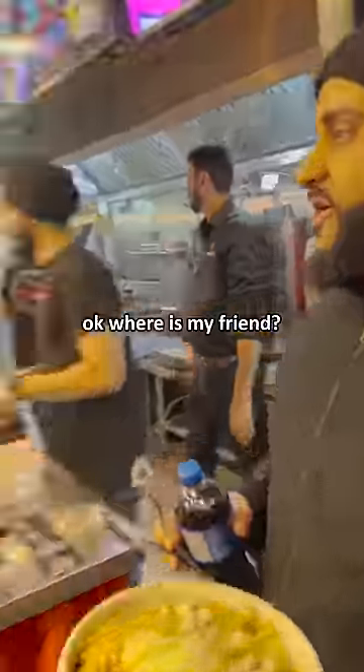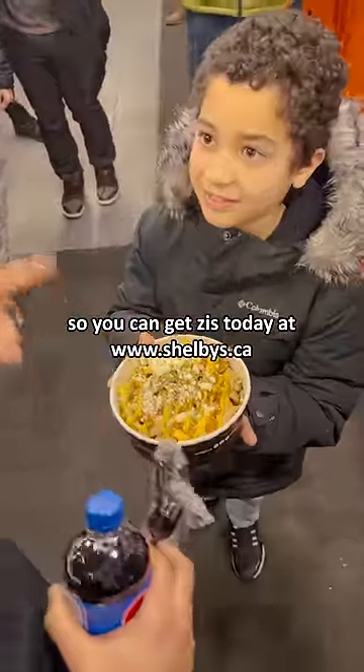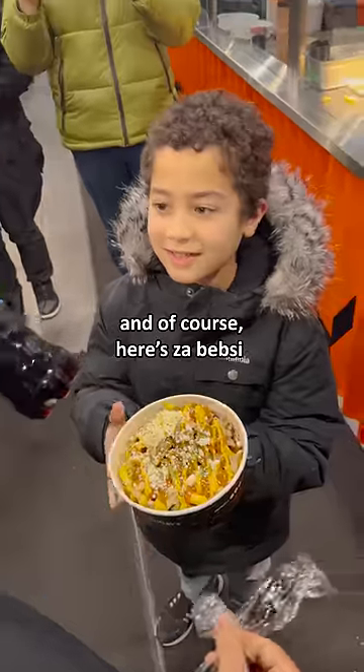Grab the Pepsi. Okay, where is my friend? My friend, where are you? So you can get this today at shelby's.ca. And of course, here's the Pepsi.